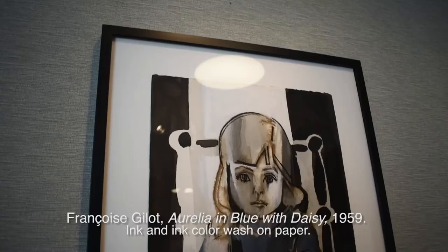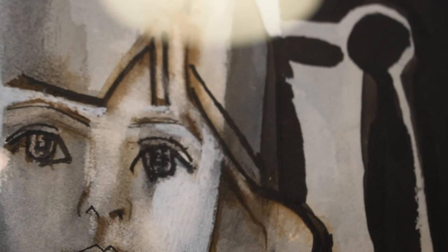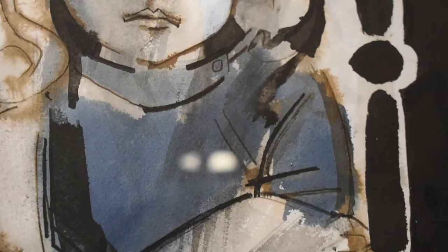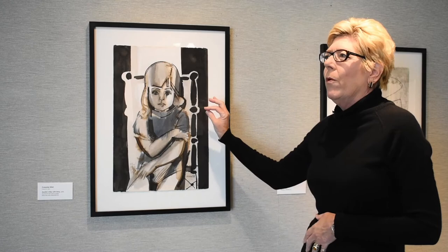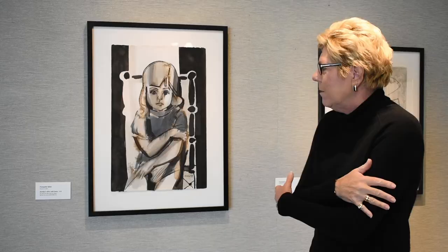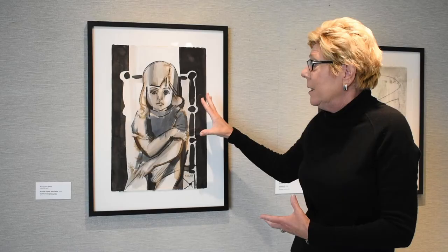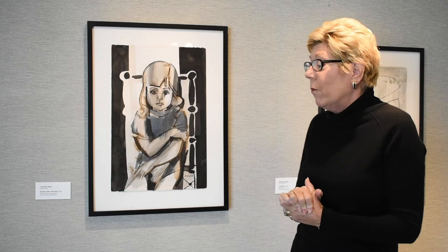Françoise's daughter Aurelia, from her second husband, artist Luc Simone, was also a frequent subject of her portraits. This was done in 1959. You see just a very poignant visage, isolated in a way, and you see how she embraces herself. This is a very simple ink and wash portrait that was also turned into a lithograph. We are pleased to have both this portrait — the original — and the lithograph in our collection.